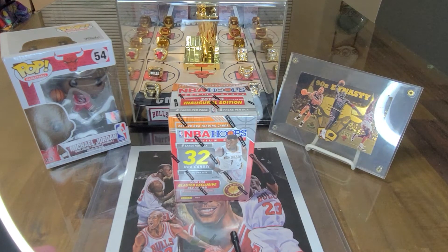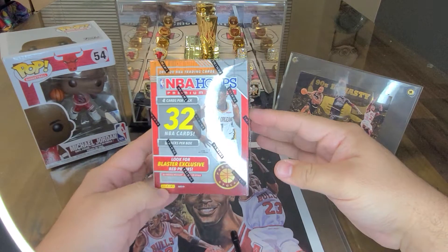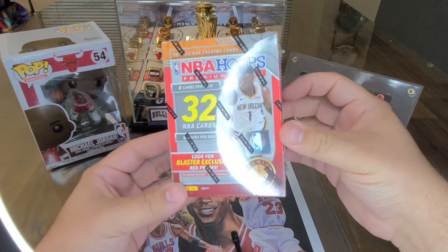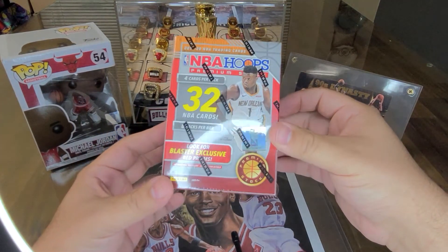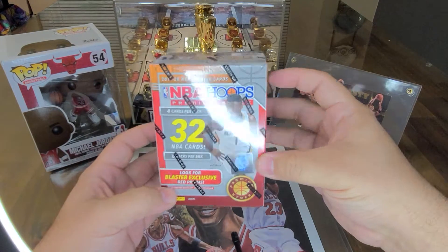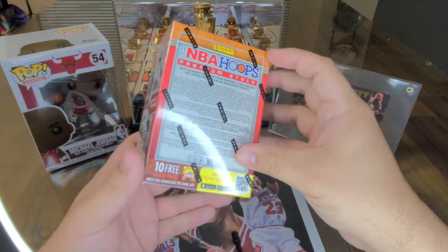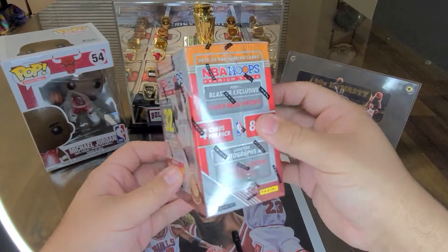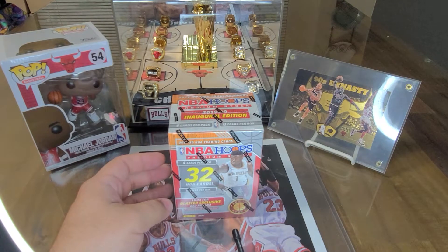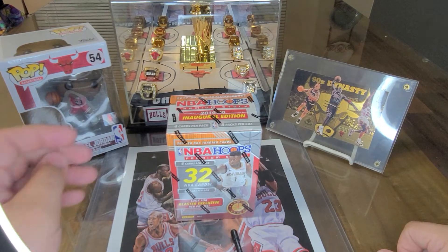Hey guys, this is Daryl D-Ball with Cartoholics, and this is Fredo. Merry Christmas everybody! This is the NBA Hoops Premium Stock. These are very nice — it's a chromium take on NBA Hoops. There are a couple of different variations. This is the regular stock chromium Donruss edition. If you know anything about Optic, Donruss released their line back in 2011 and came out with an Optic chromium series in 2016 that took off. I wouldn't be surprised if this product does the same thing.